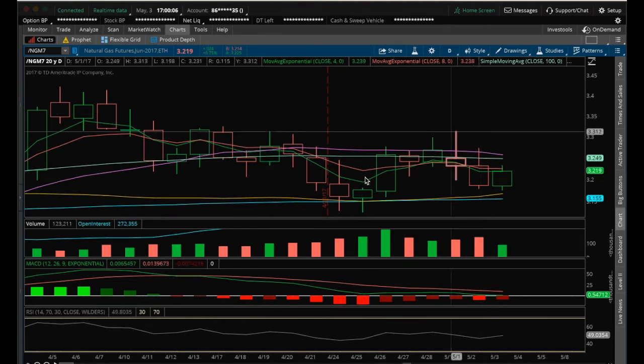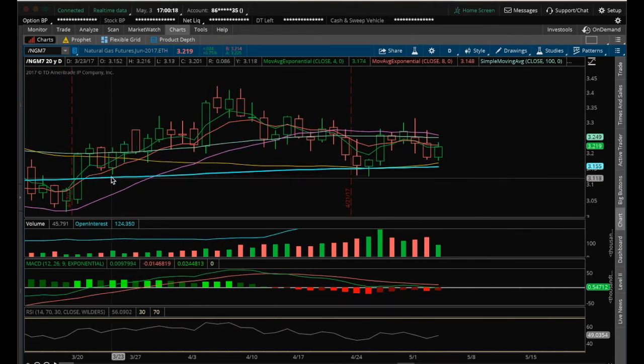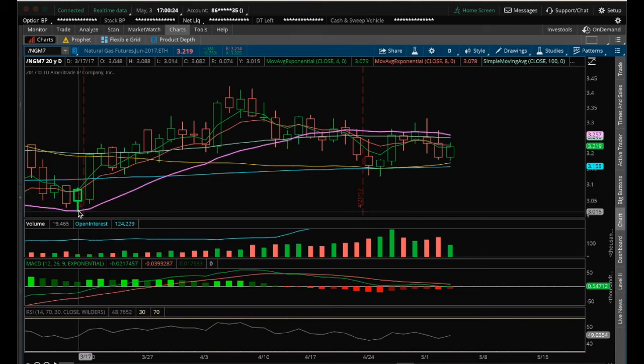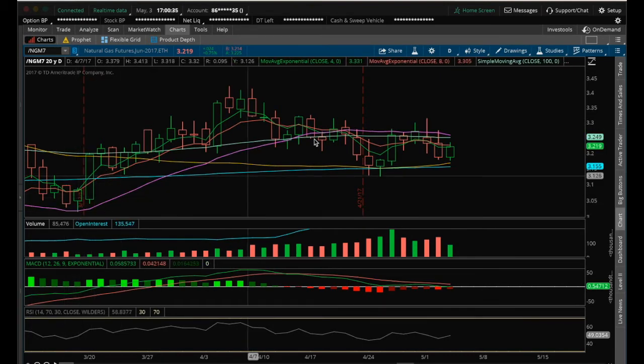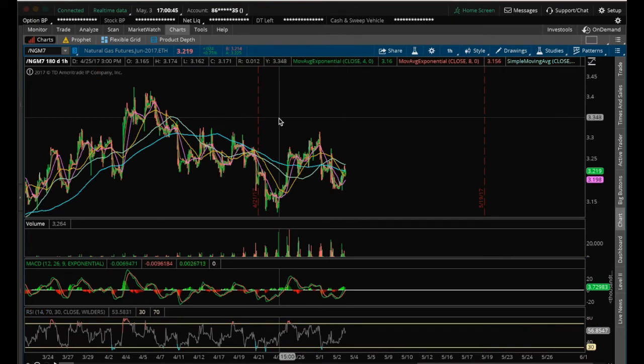The support that must hold is this low here of 3.125. If we lose 3.125, we'll start looking at the next support level down here at this low of 3.014. Because of this big green candle, if we lose 3.125, it's going to be tough to find support until that next low. So bulls definitely want to hold 3.125, and then we want to get above 3.313.